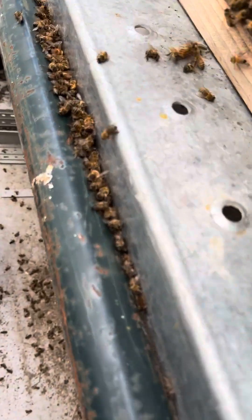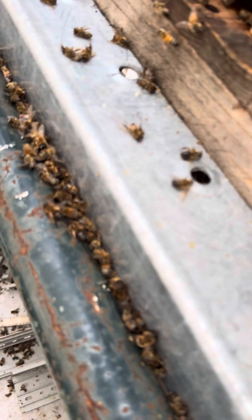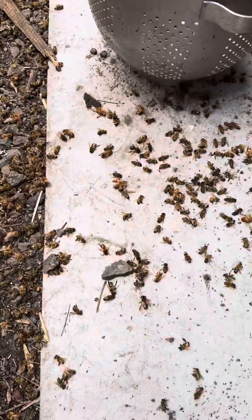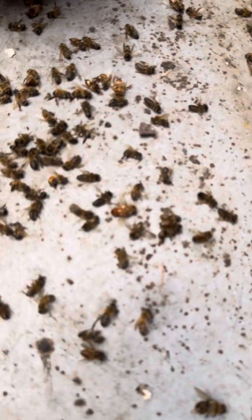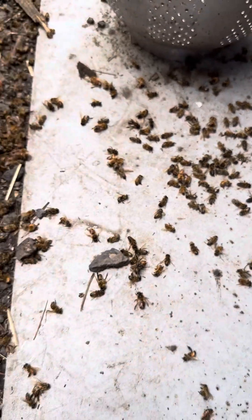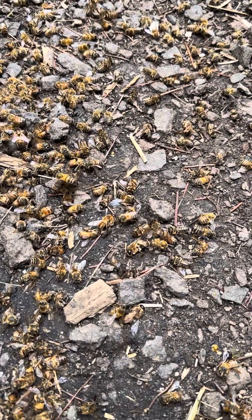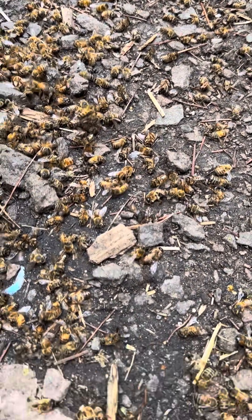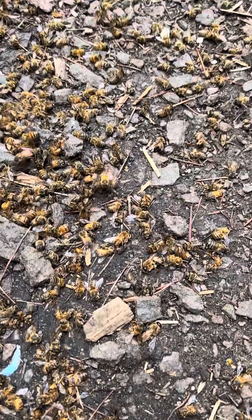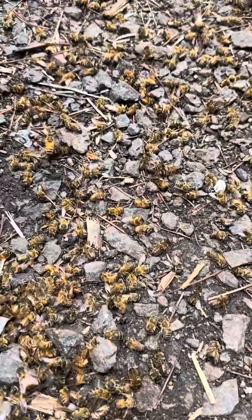This is what it looks like when the girls have potentially been poisoned. You can see there's hundreds and hundreds — there's drones and there's workers. And there's a mortician bee there, she's dragging another bee, and they'll try to take her away.